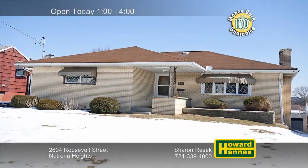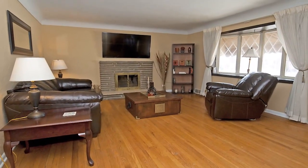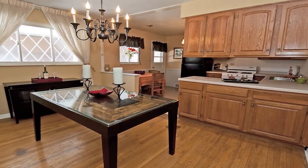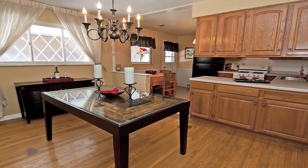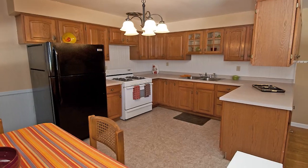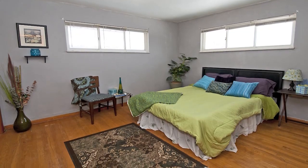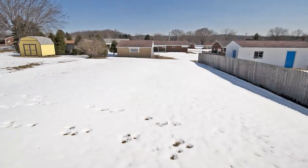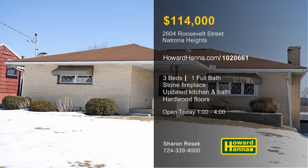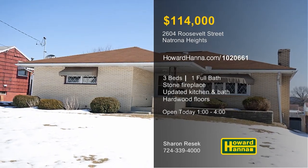This well-maintained three-bedroom brick ranch in Natrona Heights could be the home you've been waiting for. It's constructed around an open concept floor plan, beginning with a living room capped by a stone fireplace. A home warranty and a 100% money-back guarantee can protect your investment while providing peace of mind. The kitchen has been newly updated, and new electrical service will power your appliances. Hardwood floors fill the master bedroom, and the full bath is another of the home's recent enhancements. Extra storage is available in a generous daylight basement, which transitions out to a level backyard. Enjoy a full tour with host Sharon Resick, and contact Howard Hanna Mortgage for information on possible financing.